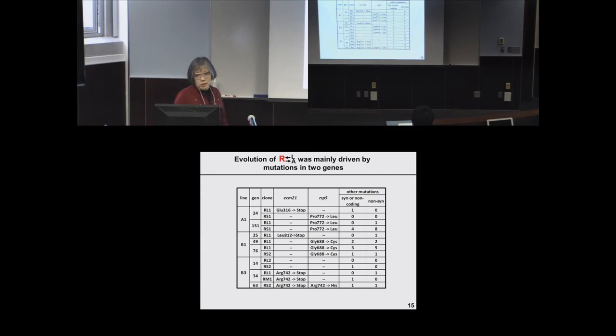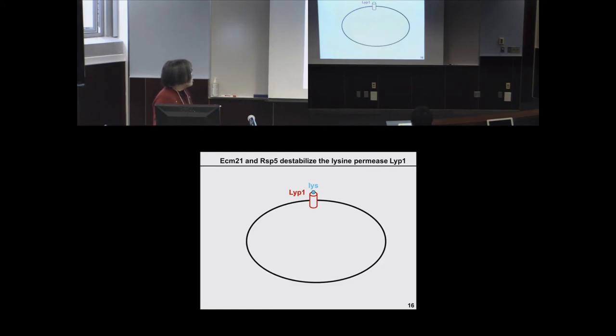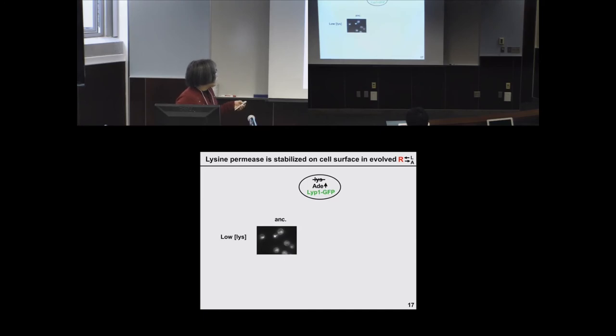Because yeast is so well-studied, we can easily look into the literature. ECM21 and RSP5 are in the same pathway: LIP1 is a high-affinity permease for lysine. Under stressful conditions — such as the nutrient limitation encountered in this cooperative environment — the ECM21 adapter recruits RSP5 E3 ligase, which in conjunction with an E2 enzyme transfers a ubiquitin chain to the permease. Once ubiquitinated, the permease is internalized and targeted for vacuolar degradation, after which ubiquitin is recycled.